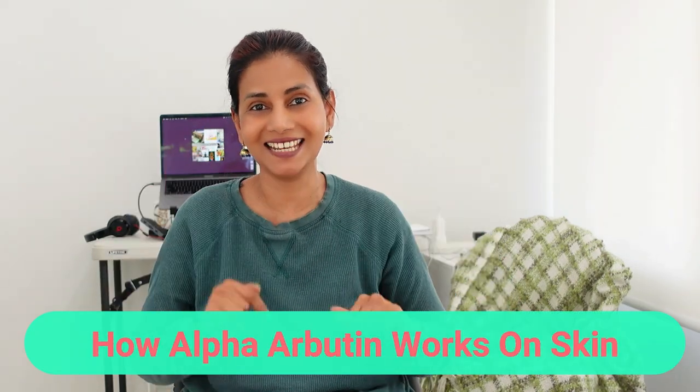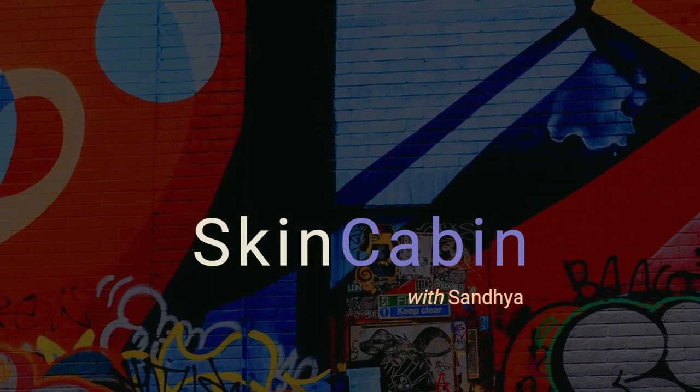Alpha Arbutin is a skin brightening ingredient. In this video I'm going to talk about how alpha arbutin works on our skin. Hi everyone, this is Sandhya here. Let's get started.